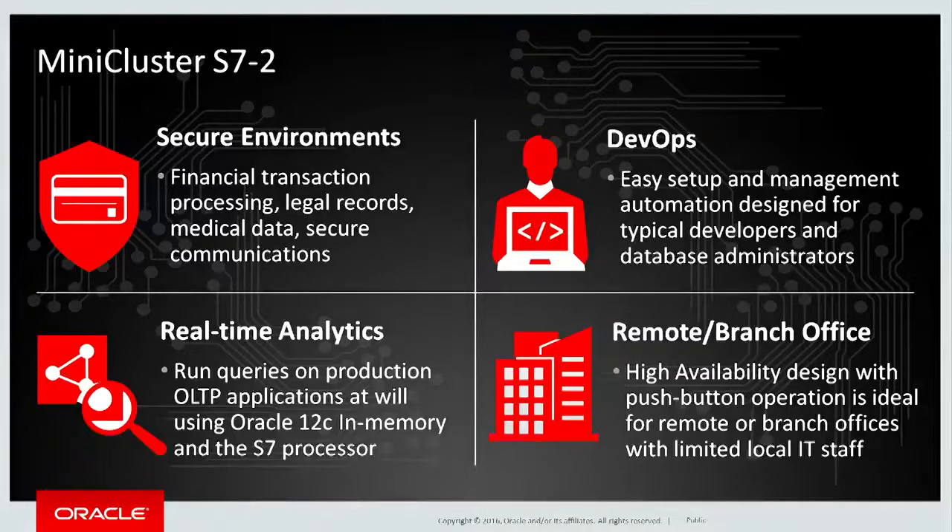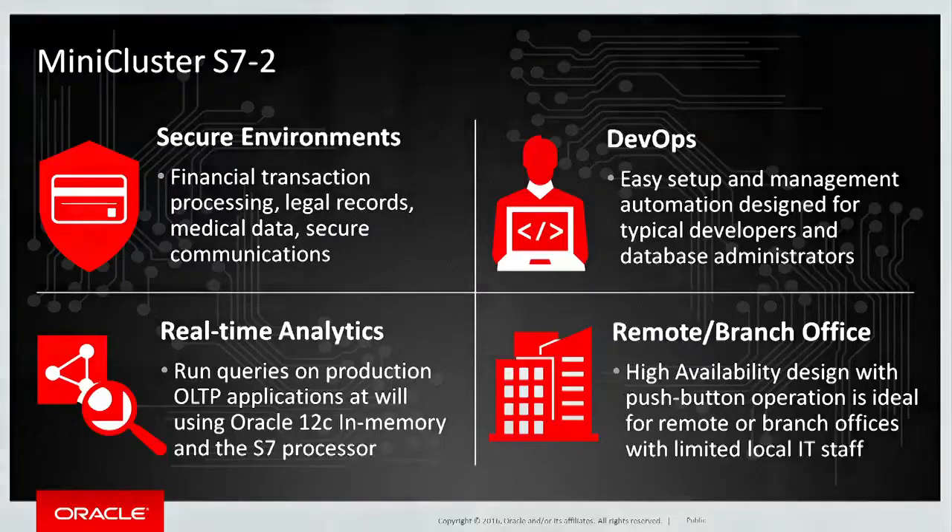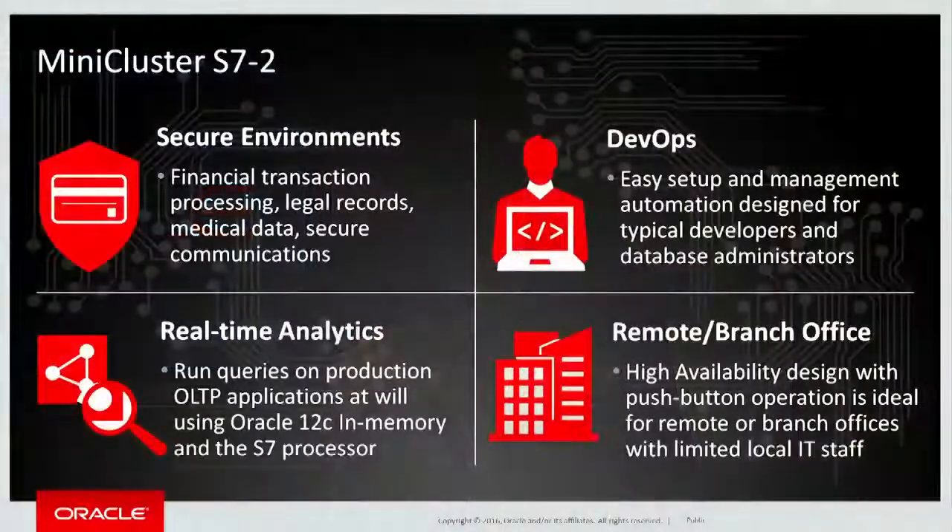Anyone pursuing DevOps will find that MiniCluster is a great fit, because it doesn't require a special team of highly trained system administrators in order to deploy, operate, and run the system at peak efficiency and maximum security. That's something that can be done by your existing developers or DBAs. MiniCluster's unique real-time analytics features — in particular, the SQL acceleration built into the microprocessor that works seamlessly with Oracle Database 12C in-memory — that technology is remarkable.